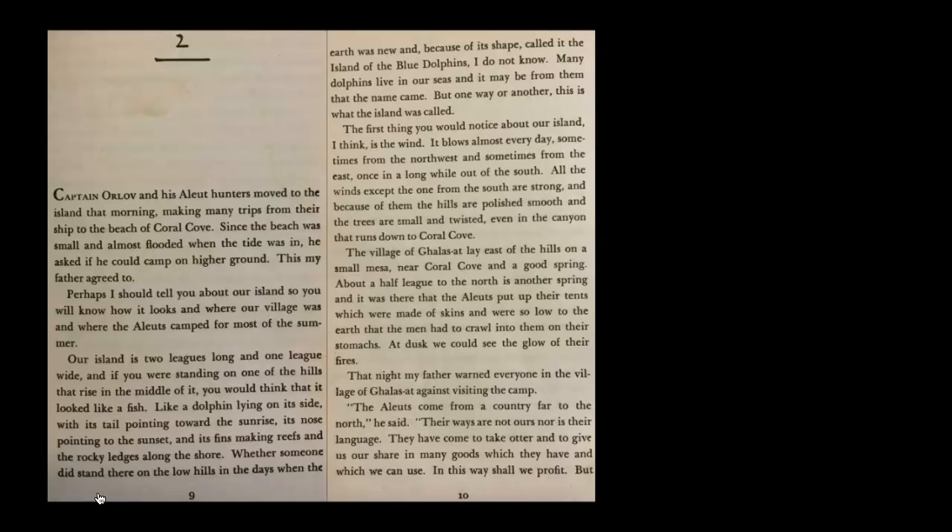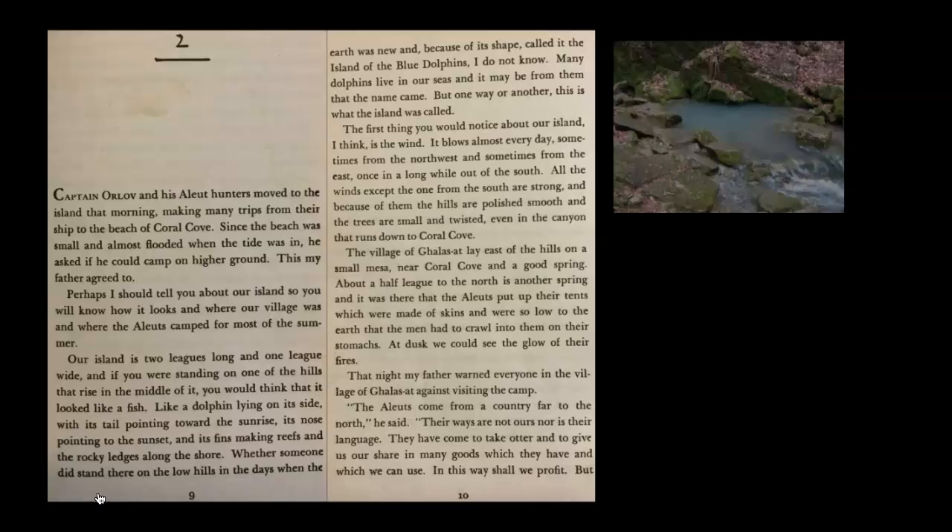The village of Galisat lay east of the hills on the small mesa near Coral Cove and a good spring — a spring is a water source of fresh water. About a half league to the north is another spring, and it was there that the Aleuts put up their tents, which were made of skin and were so low to the earth that the men had to crawl into them on their stomachs.